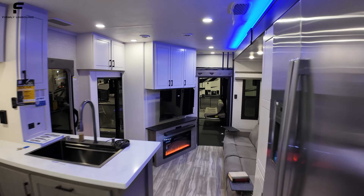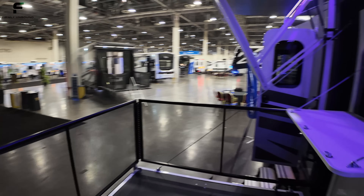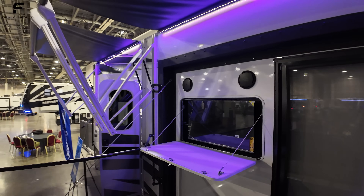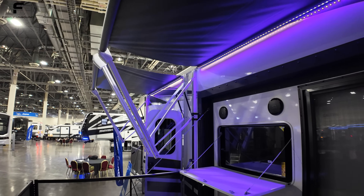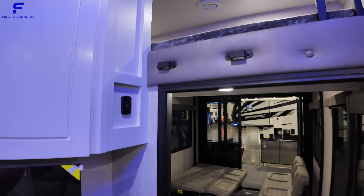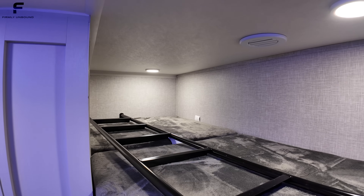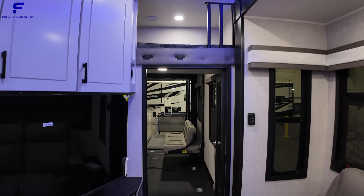This toy hauler has about a 13-foot garage. Before heading in there, let's look at the back patio: there's roughly a 38–40 inch TV outside, JBL speakers, and white awning arms. Up in the garage space there's a loft you can use for storage or sleeping, giving you extra usable space within this toy hauler.